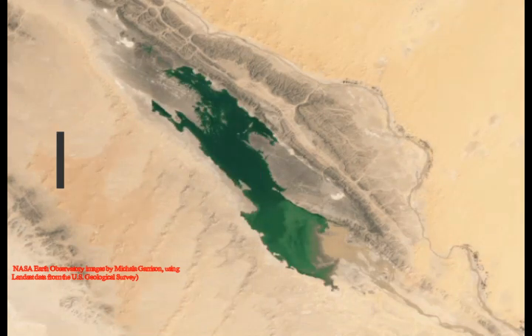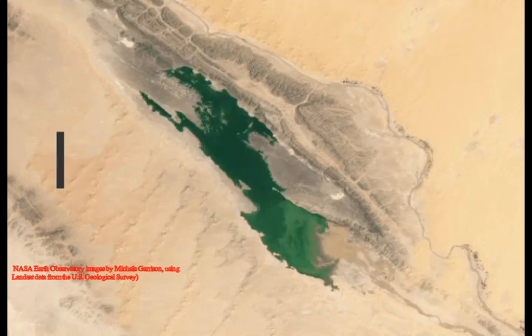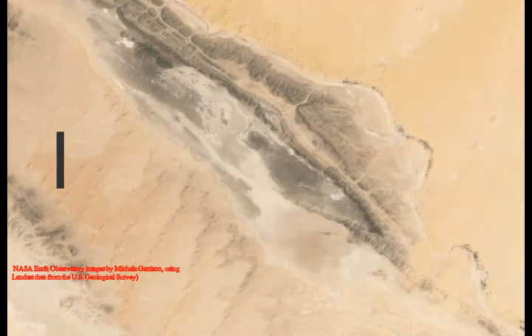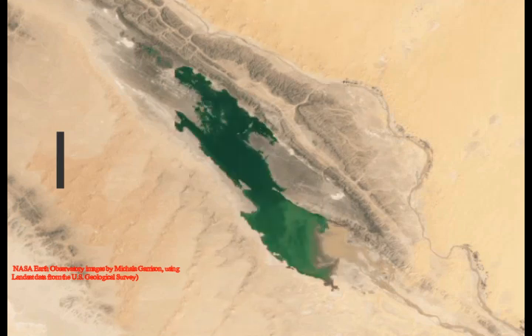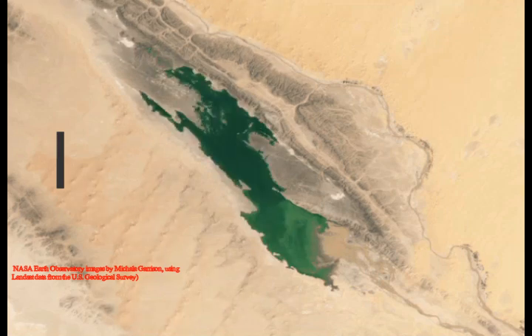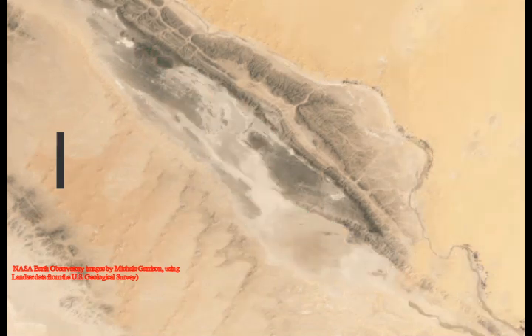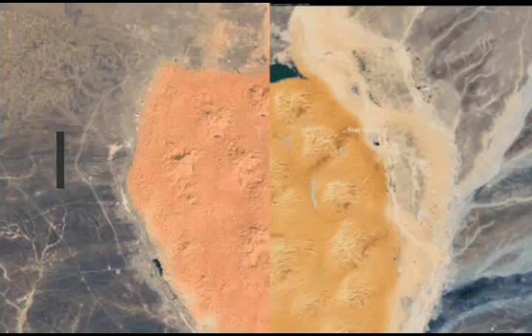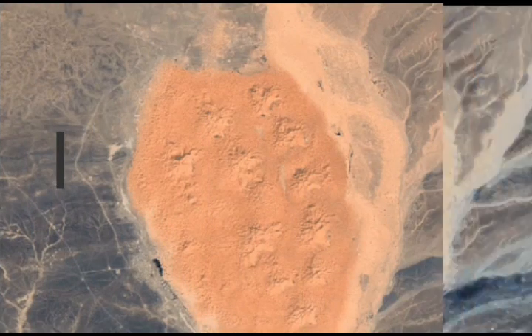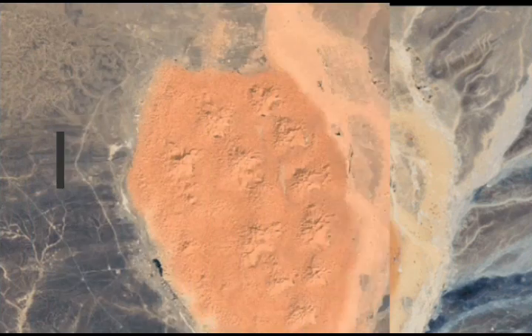Lakes have appeared in the Sahara after a cyclone brought a deluge of rain to northern Africa, drenching swaths of the largest hot desert on Earth, as satellite images show. A tropical cyclone hit parts of Morocco, Algeria, Tunisia, and Libya on September 7th and 8th, dropping around 8 inches — that's 20 centimeters — on the affected areas, equivalent to an entire year's worth of rainfall in just a few days.